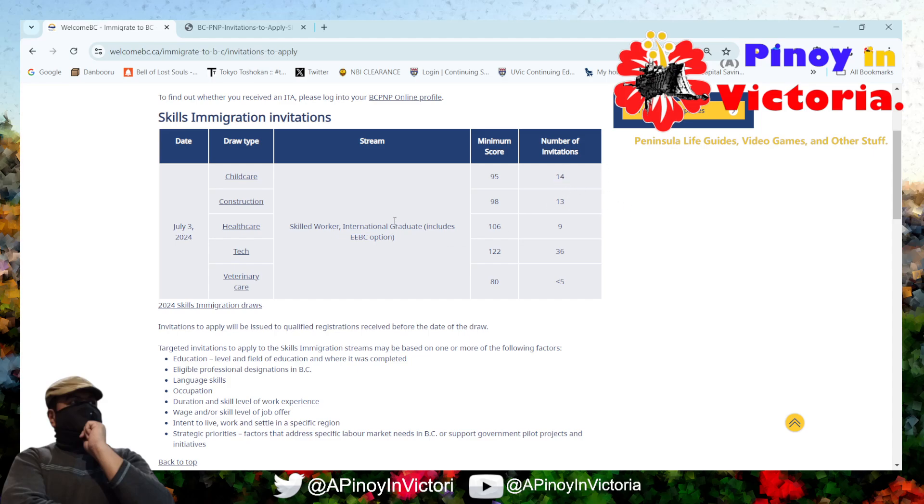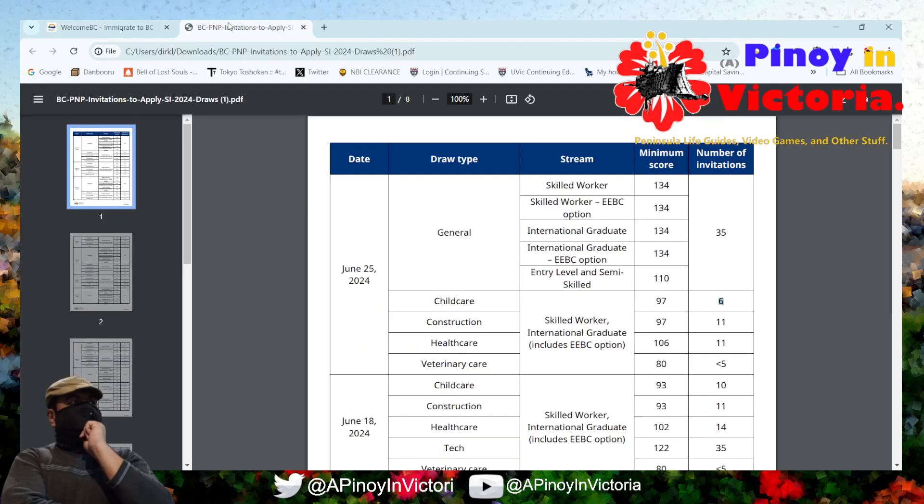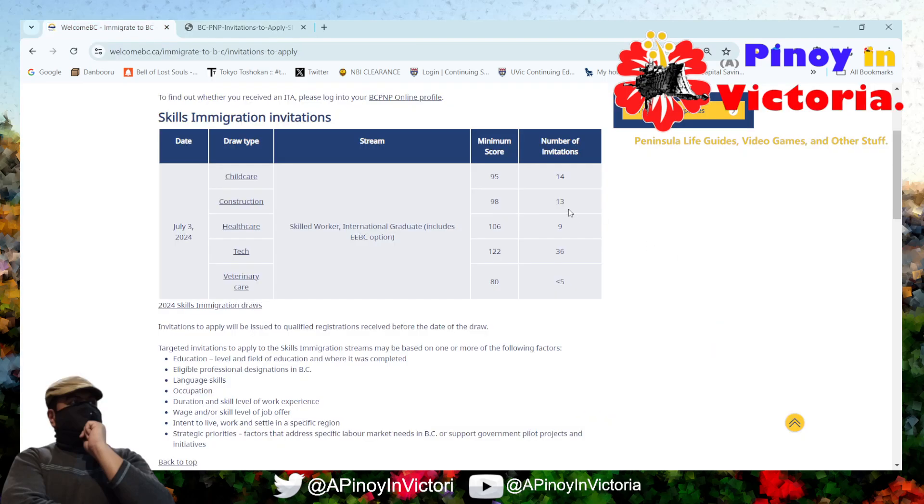As for construction, the minimum score is 98; from last time it was 97, so that actually went up by a score. As for the number of invitations, it was 11 at the end of last month, and now it's 13 — so there was an addition of two more invitations. That's good.